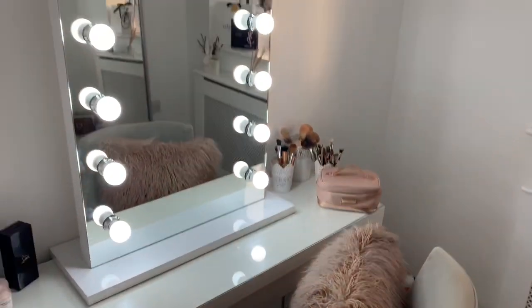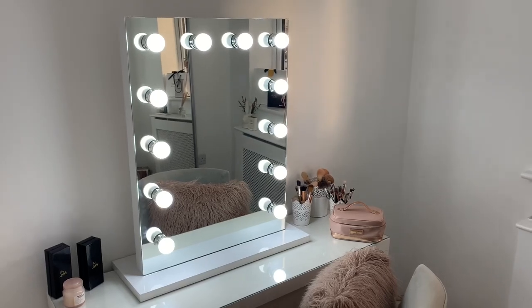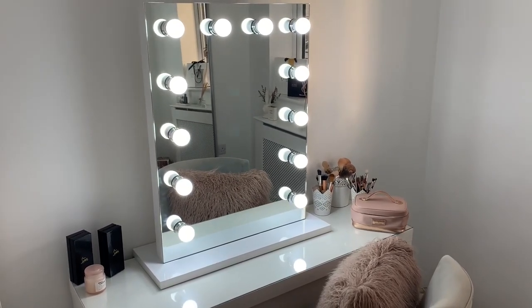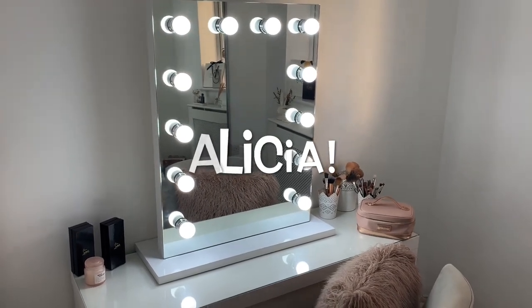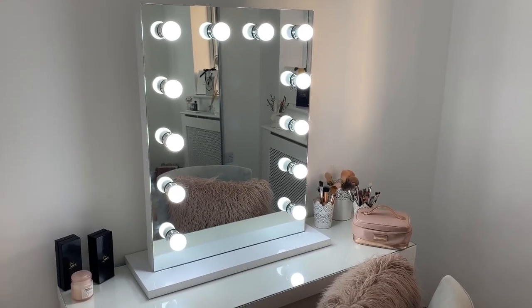My Hollywood mirror I really love — I've only just recently got it as my Christmas present this year. It's from hollywoodmirrors.co.uk and I'll put the name on screen. It's dimmable and I just really love it.